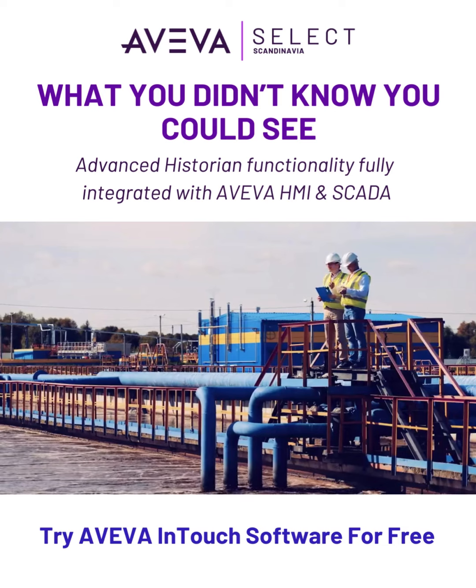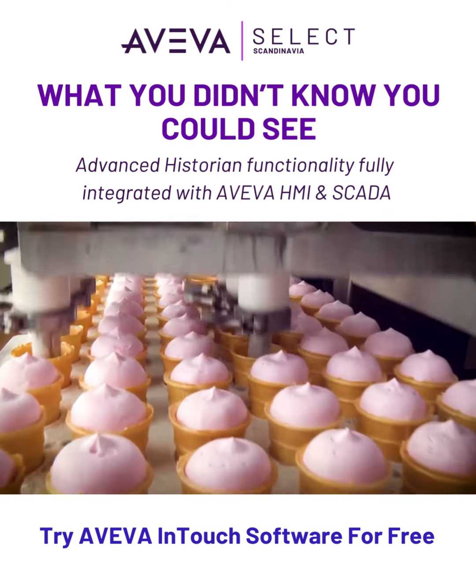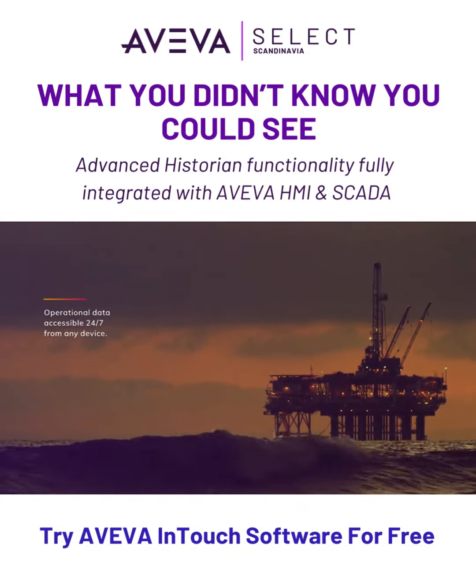Whether your operation requires on-site or mobile access, Aviva Historian offers options for every need with on-premise, hybrid cloud and fully managed solutions available.